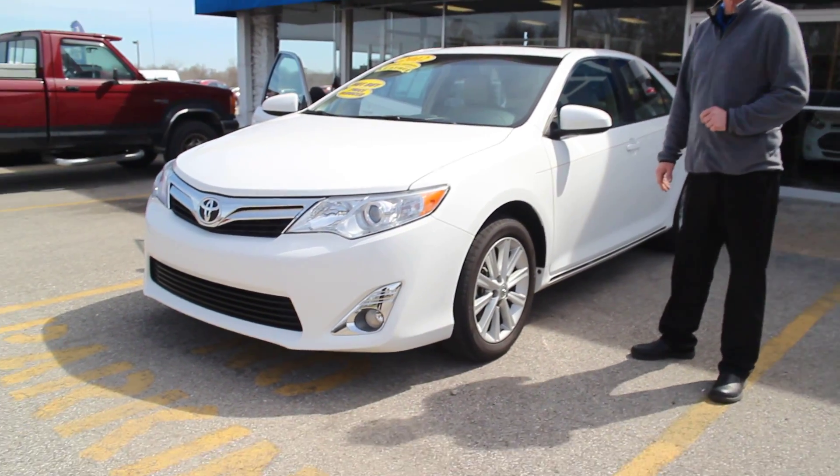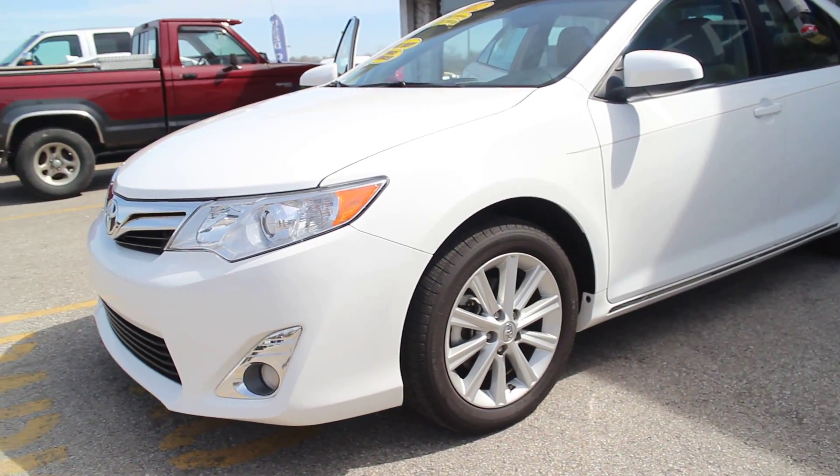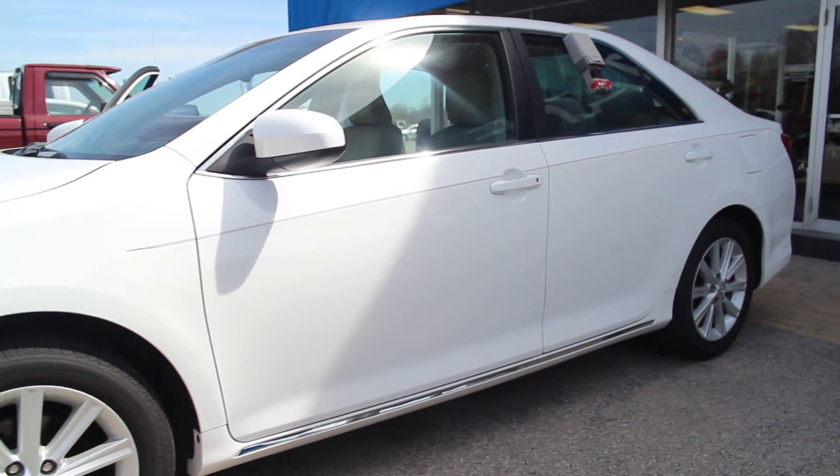Daniel Walton coming from Ultimate Ford here at Mountain Home. I want to tell you about this great deal we got on this 2012 Toyota Camry. This thing is a really nice vehicle.